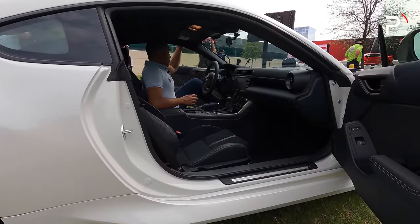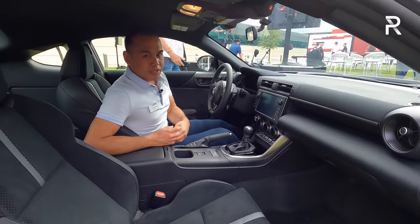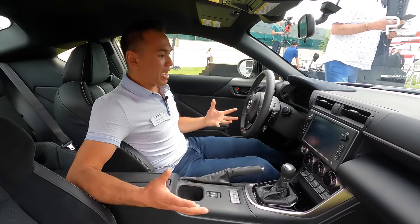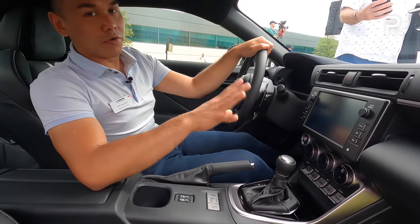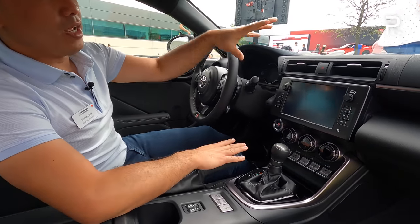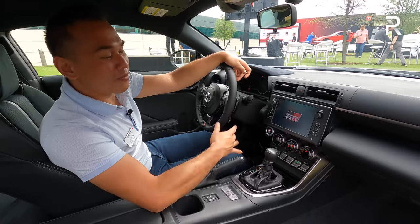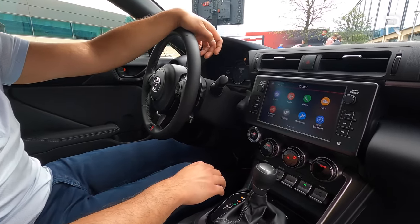Let's take a look at the interior of the new GR86. Just like the new BRZ that I was in last year, this interior looks practically identical — almost a carbon copy of the Subaru, which is not a bad thing. We finally have a decent infotainment system in here, versus the original FRS which launched with a Scion Pioneer head unit that was just trash. This is an 8-inch touchscreen with Android Auto and Apple CarPlay. The key is in the vehicle, so let's go ahead and turn this screen on — I wasn't able to show you that in the Subaru.